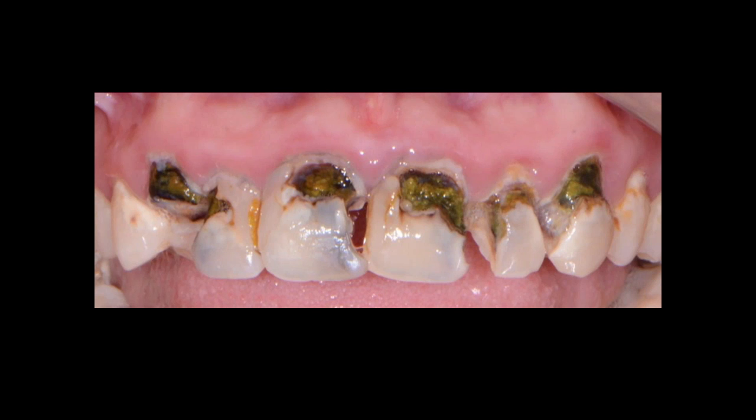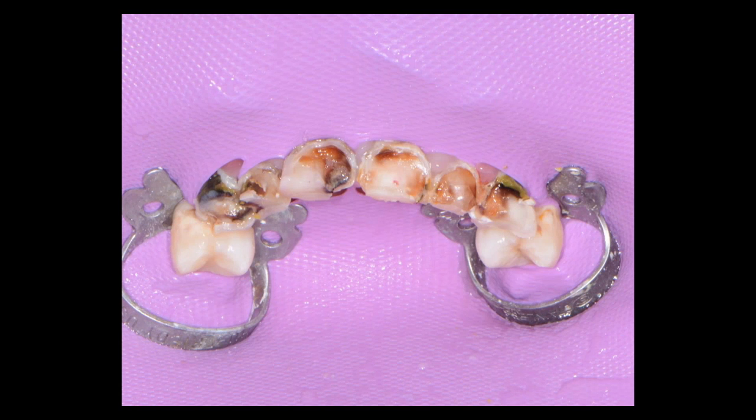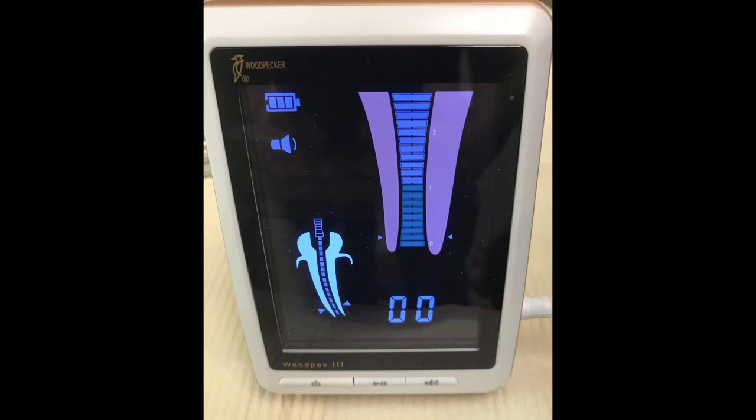With the patient sedated, our goal was to remove all the decay. We used the split rubber dam technique and removed as much decay as possible. As we removed more and more tooth decay, the teeth were almost like an eggshell. We took the round bur all the way down to the free gingival margin. Due to the rubber dam snapping and not wanting to keep replacing it, we continued with a throat pack and started endodontic therapy.